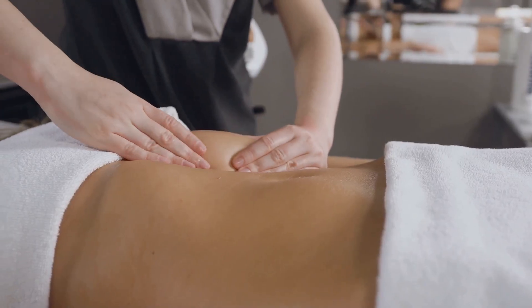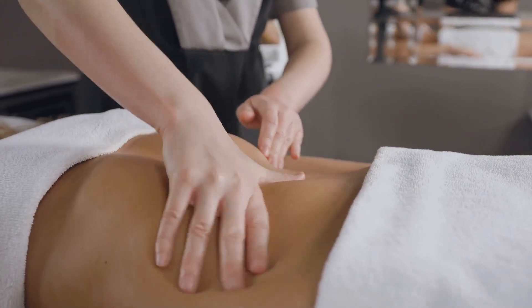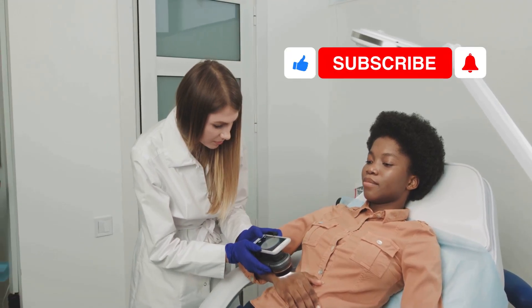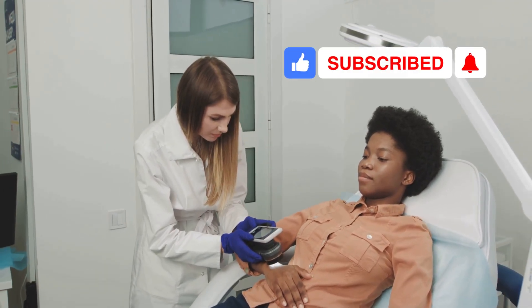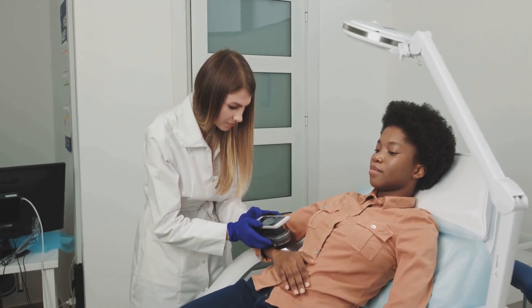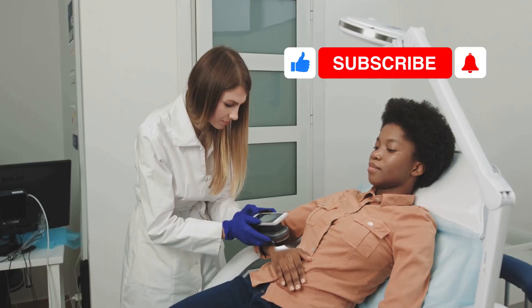But before we dive into the video, I have a quick favor to ask. If you enjoy my content, please hit that subscribe button. I put a lot of effort into these videos and your support really helps the channel grow and ensures you won't miss any future content. Thank you so much.